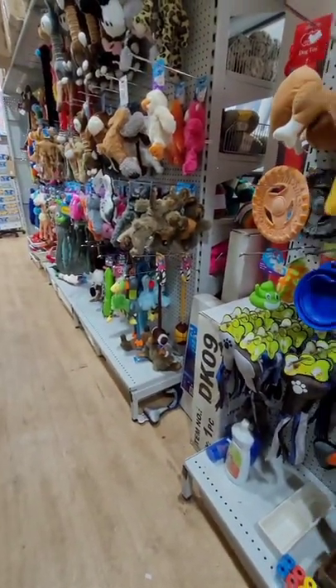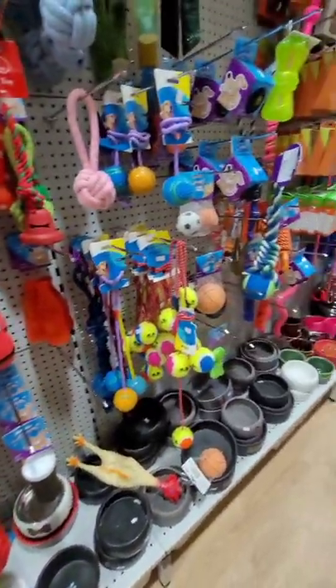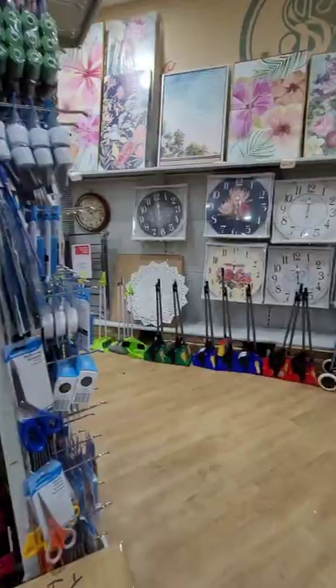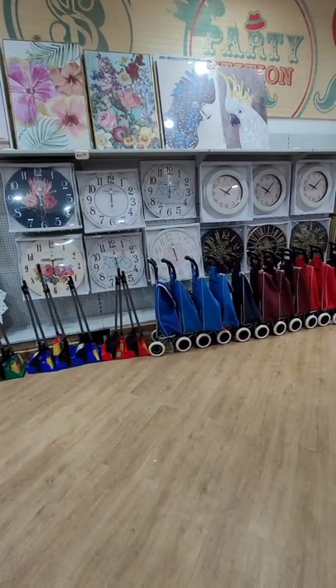We're just about to wrap up this video — I think this is the last clip for the dollar shop tour. And those are the clocks, guys — the expensive ones. Thanks for watching.